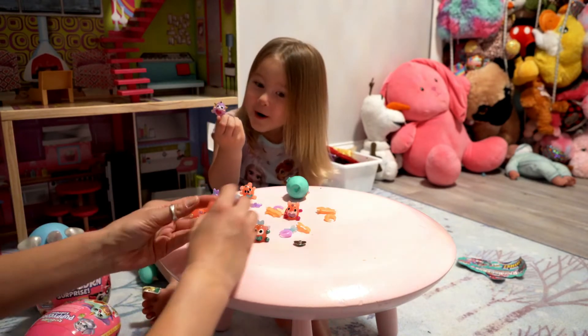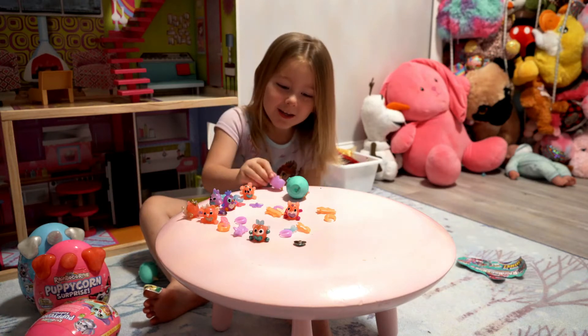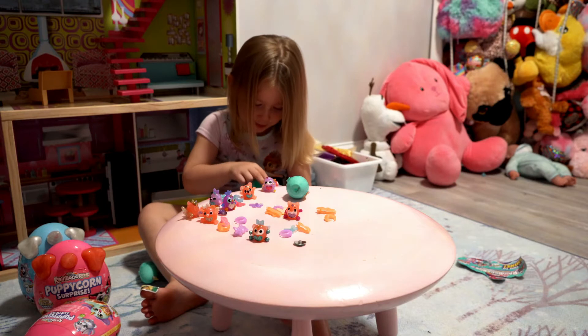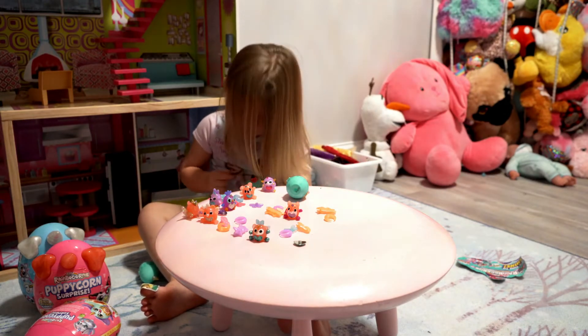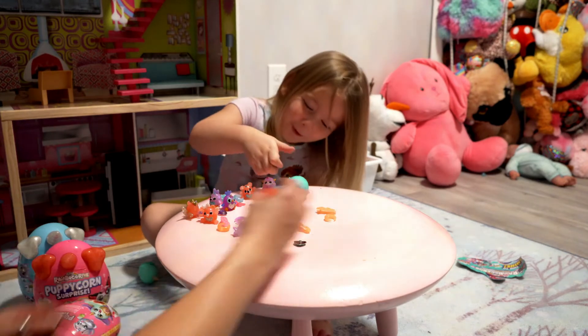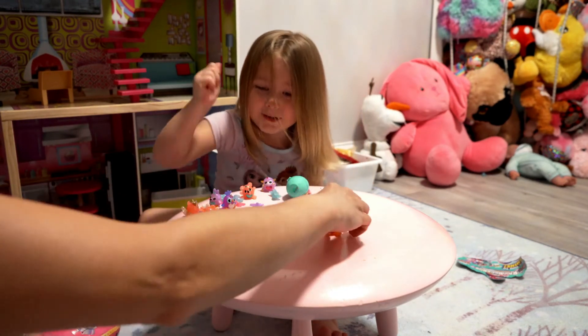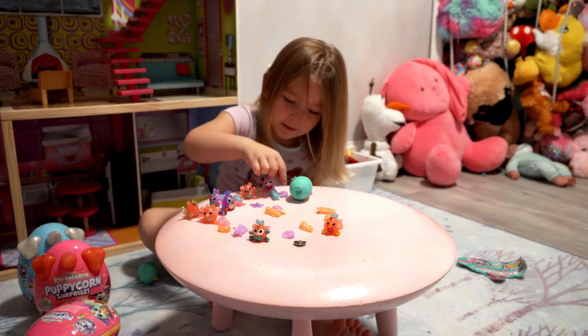Mom, this is a sheep? This is a sheep? Yeah, that is a sheep. He is so cute — I like this one. He's so cute. Snowball. Snowball? Yep. It's just like when I make snowballs, I smash them in people. Just like that.